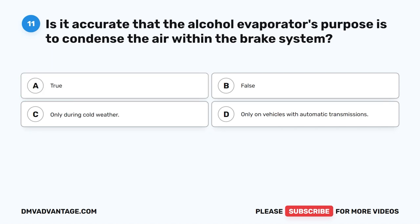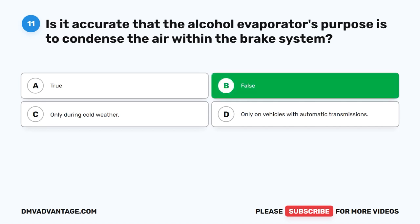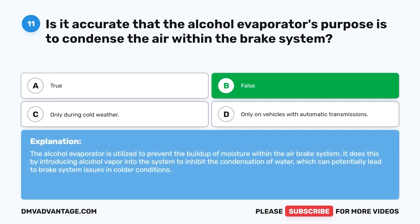Question 11. Is it accurate that the alcohol evaporator's purpose is to condense the air within the brake system? The correct answer is B. False. The alcohol evaporator is utilized to prevent the buildup of moisture within the air brake system. It does this by introducing alcohol vapor into the system to inhibit the condensation of water, which can potentially lead to brake system issues in colder conditions.